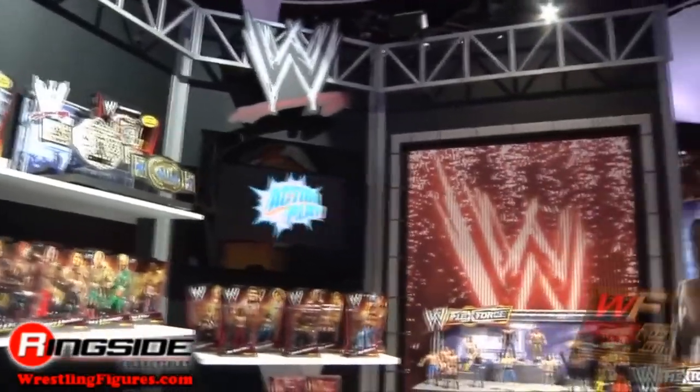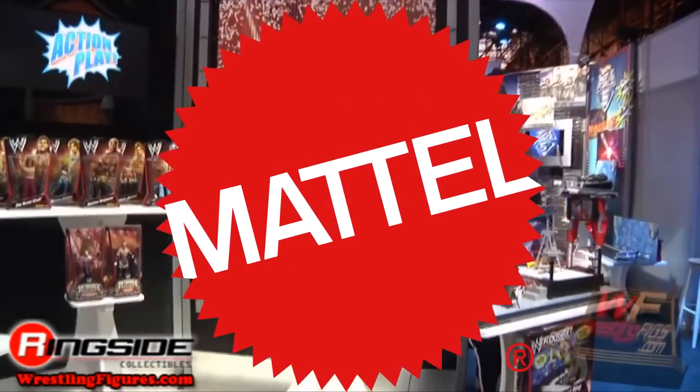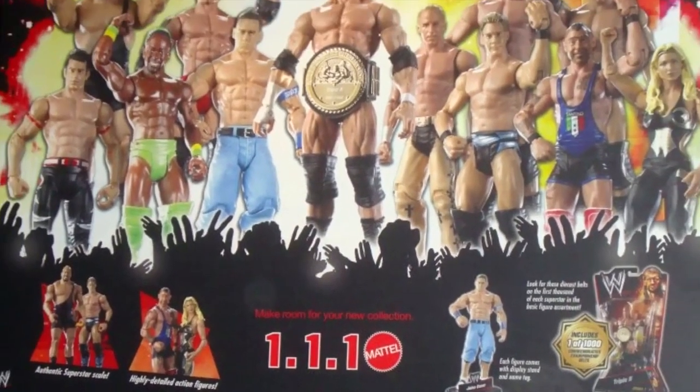In late 2009, wrestling action figure history would change forever when Mattel would take over the WWE license and begin to produce WWE action figures, promising retail launch on January 1st, 2010.